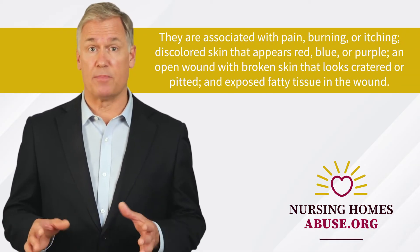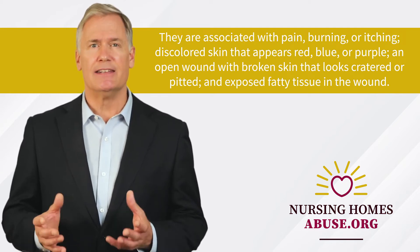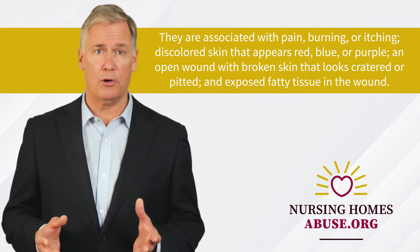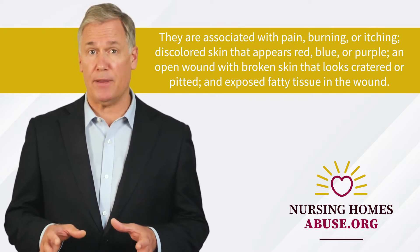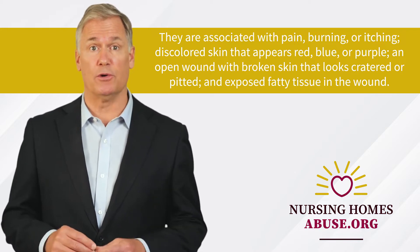They're associated with pain, burning, or itching, discolored skin that appears red, blue, or purple, an open wound with broken skin that looks cratered or pitted, and exposed fatty tissue in the wound.